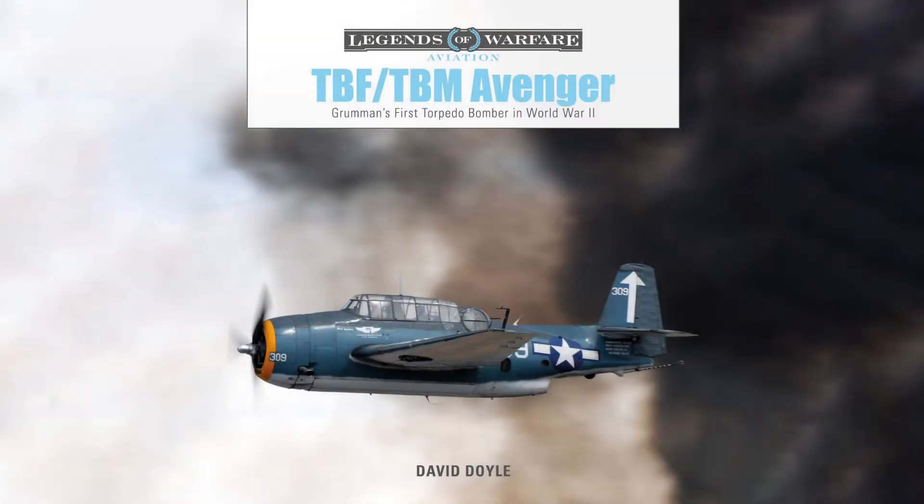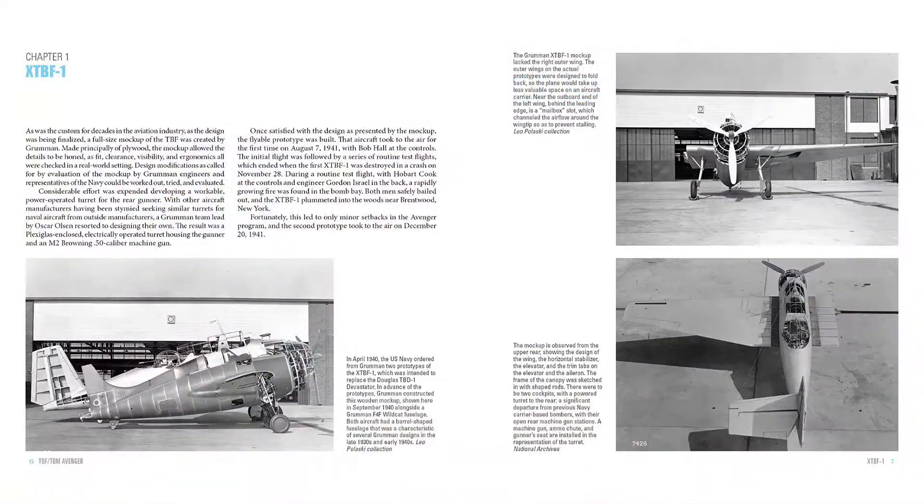The Grumman-designed TBF Avenger was unquestionably the most successful torpedo bomber in the U.S. fleet during World War II. Developed just prior to the U.S. entry in World War II, the type made its combat debut at the Battle of Midway.